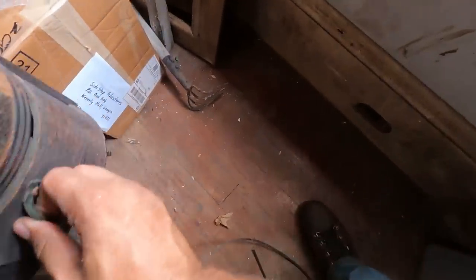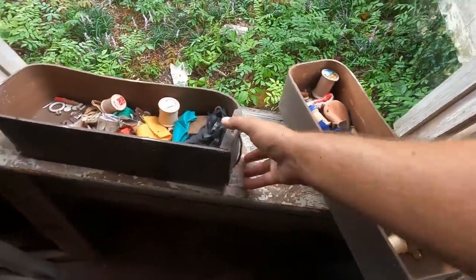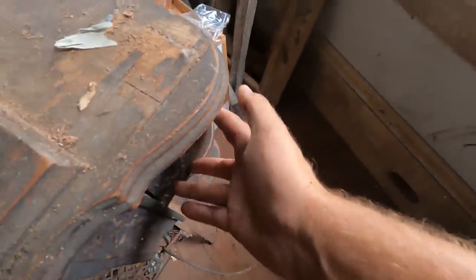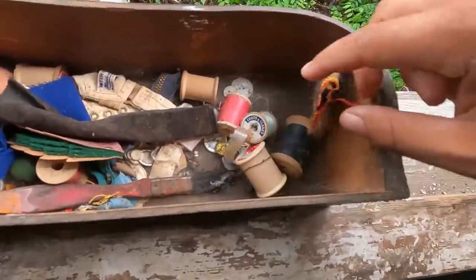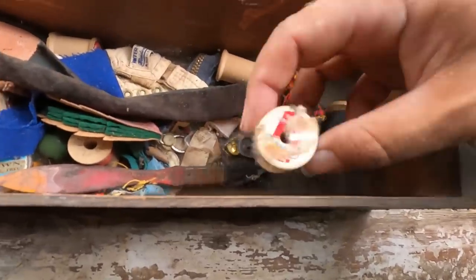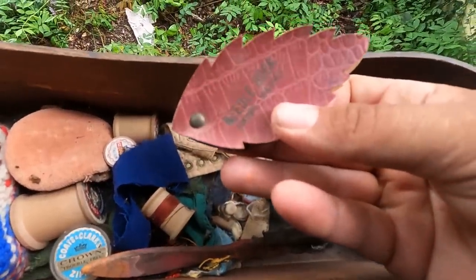Let's look down in this drawer if we can get it out. A needle book.